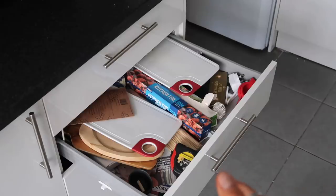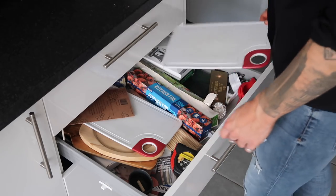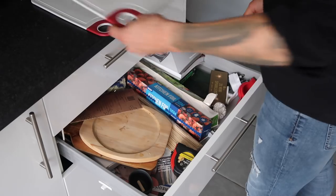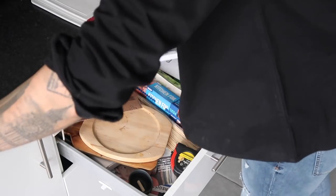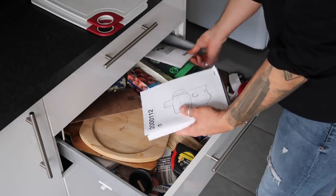Now I've left the best drawer to last — this is our SHIT drawer and it's not looking too great. This is essentially where we put everything we're not sure what to do with. There's some chopping boards, and things like manuals — our coffee machine manual, the blender manual. Every kitchen has one of these.